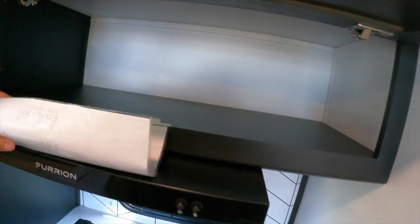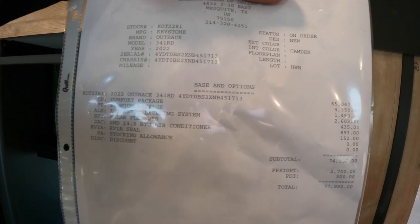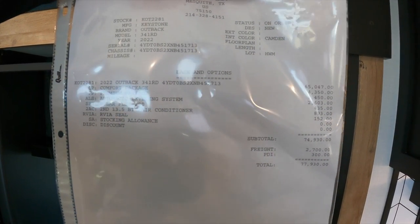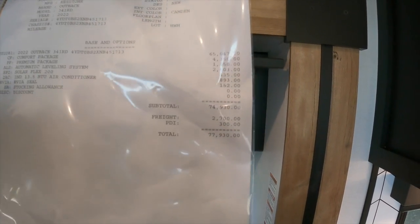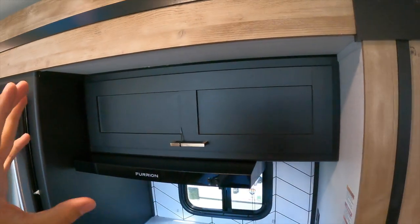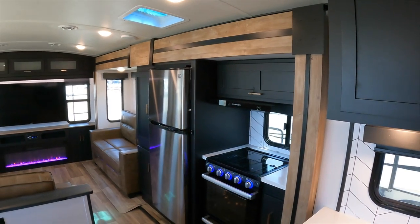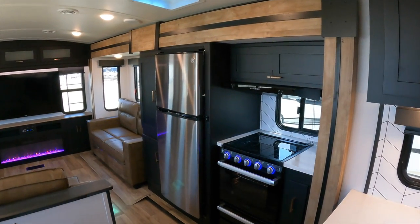On pricing — this model with options like the comfort package, the auto leveling system, the 200-watt solar system, and the second 13,500 BTU air conditioner comes out to an MSRP of $77,930. That is not our actual sales price — we sell below MSRP. Text me at the number on the screen for purchasing information and I can get you a great deal on this RV.